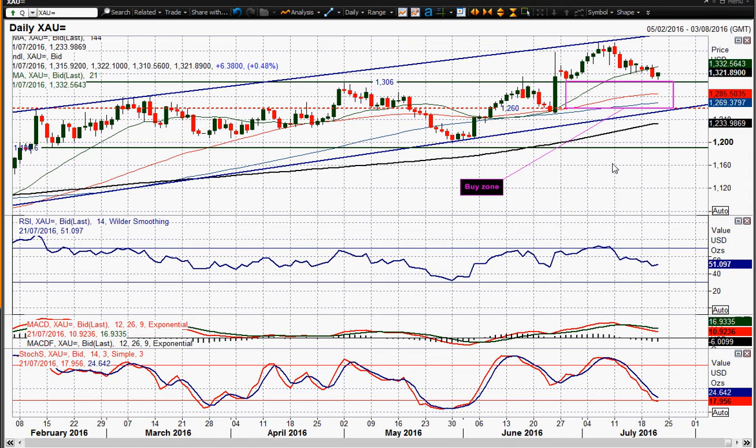Following on from the UK retail sales data that was quite negative, you're seeing a shift back into safe havens. You're seeing the yen falling away, you're seeing gold actually bouncing as well. The support that came in at 1310.50 has pushed the gold price back through 1320.